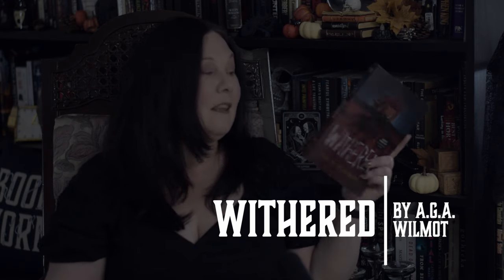Today on Typical Books we're going to be talking about Withered by A.G.A. Wilmot. It is a typical book in that I fell in love with the cover very much. Now this is a YA type horror, so you might be wondering why I chose this book. The cover and the plot summary of this book sounded so perfect to me.